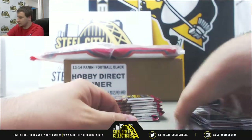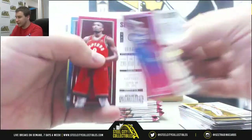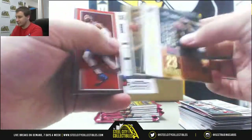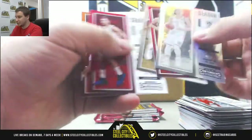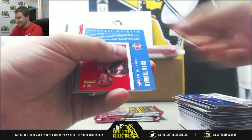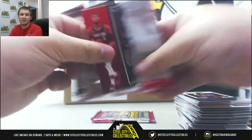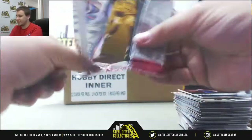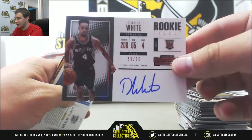Giannis insert, we've got Joel Embiid number 249, insert Tyson Chandler, another optic — Jeremy Lin, insert Isaiah Thomas winning tickets, insert Luke Cunard. And the second auto should be in this pack — and it's going to be Derrick White, on-card rookie auto, 52 of 75 for the Spurs.